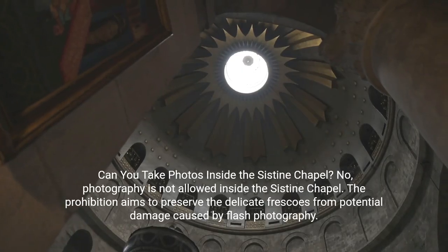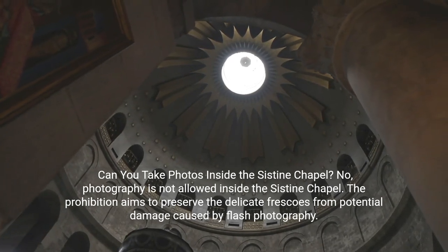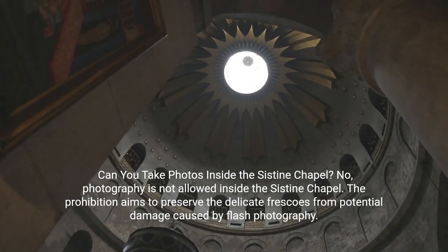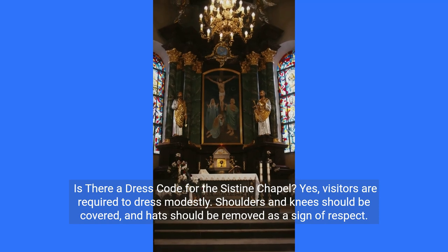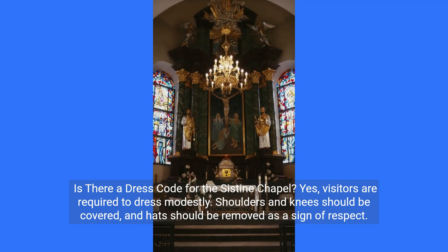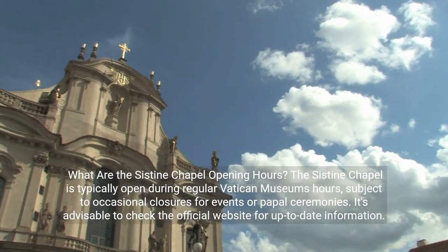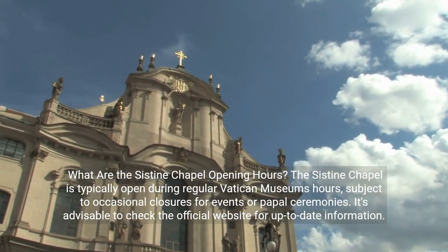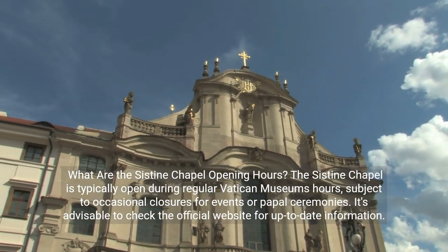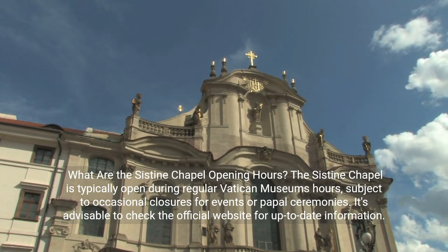Can you take photos inside the Sistine Chapel? No, photography is not allowed inside the Sistine Chapel. The prohibition aims to preserve the delicate frescoes from potential damage caused by flash photography. Is there a dress code for the Sistine Chapel? Yes, visitors are required to dress modestly — shoulders and knees should be covered, and hats should be removed as a sign of respect. What are the Sistine Chapel opening hours? The Sistine Chapel is typically open during regular Vatican Museums hours, subject to occasional closures for events or papal ceremonies. It's advisable to check the official website for up-to-date information.